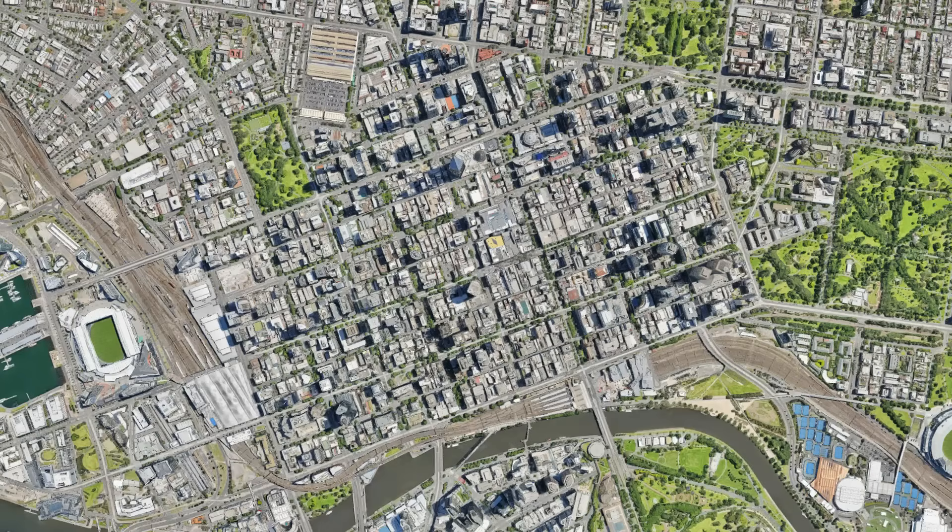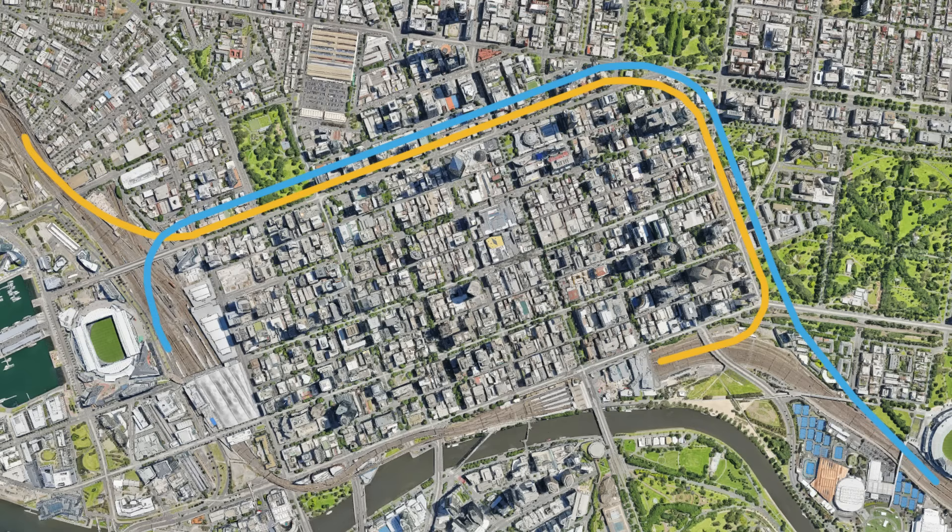The tunnels themselves do not form a complete loop shape. Rather, each tunnel is essentially shaped like a fishhook, with one end of each tunnel pointing inward towards Flinders Street and Southern Cross, while the other end points out towards the suburbs. And yes, there is one small exception to that, which I'll talk about shortly.